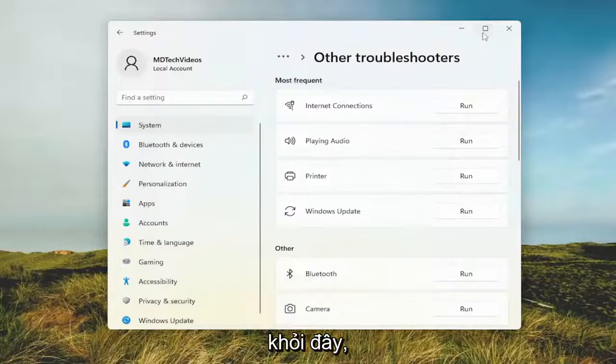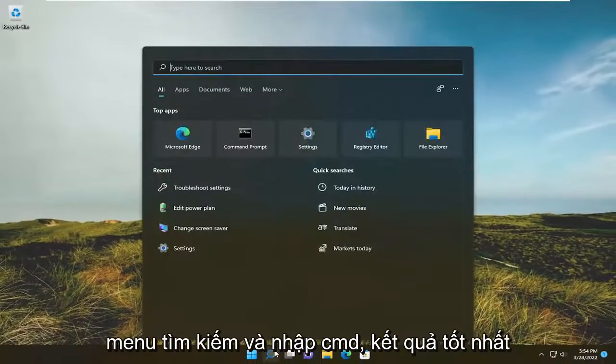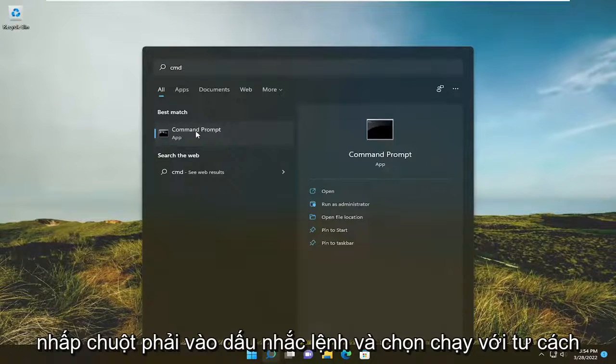Once that's done go ahead and close out of here. Hopefully that would have resolved the problem, and you can then open up the search menu and type in CMD. The best results should come back with Command Prompt — right click on it.